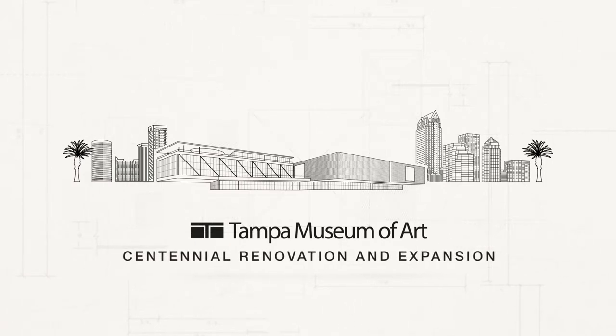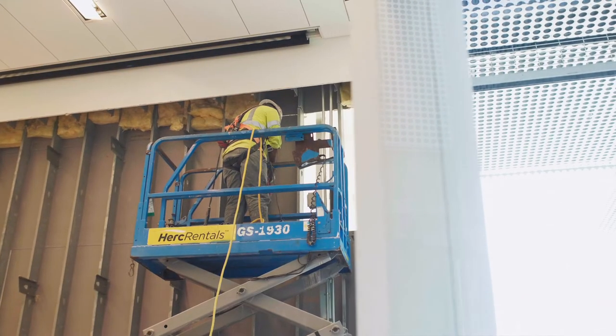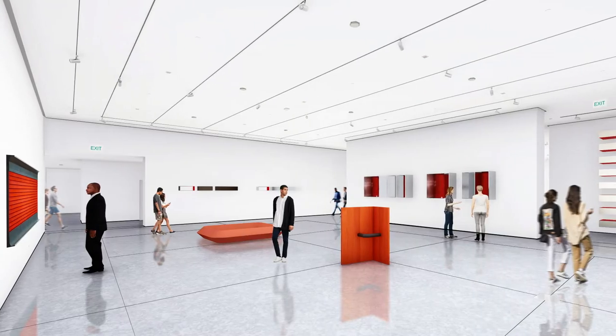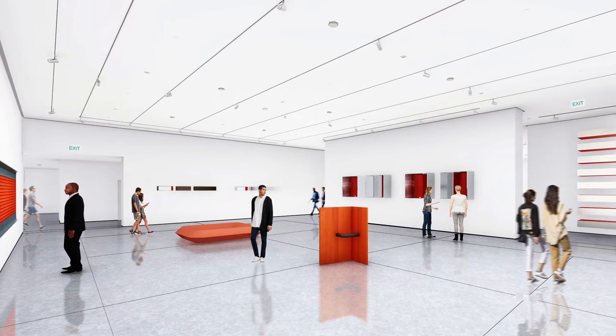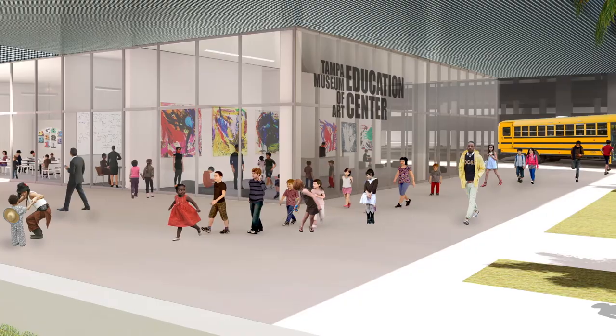After 11 years in this building, we are so excited to expand and renovate our spaces. With the current renovation project that's going on, we're going to almost double our gallery spaces and we're going to triple our education space. We are going to be expanding how many classrooms we have at the museum.